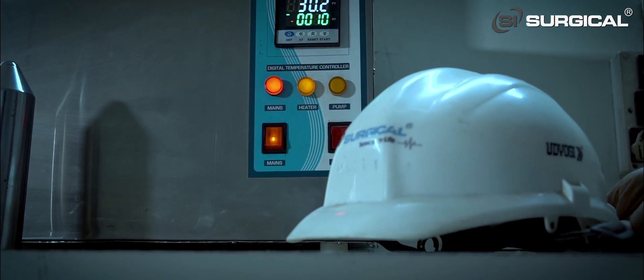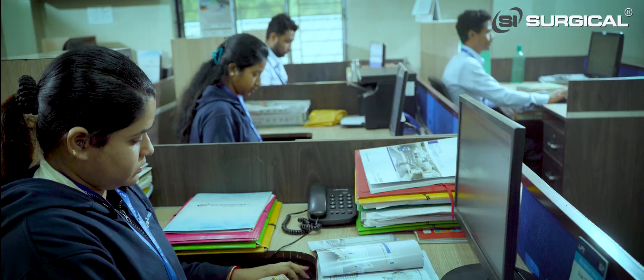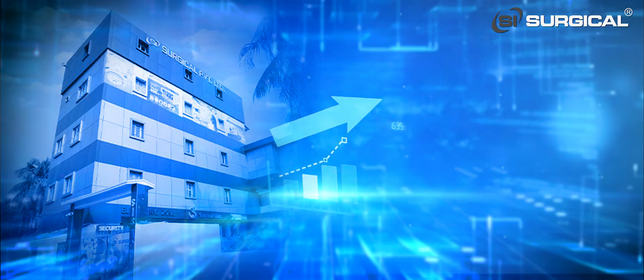SI Surgical maintains a healthy practice of holding meetings to enhance their performance and achieve greater success levels.